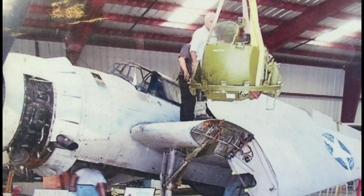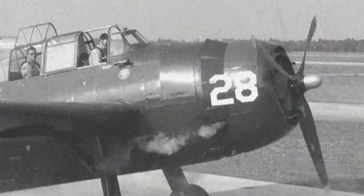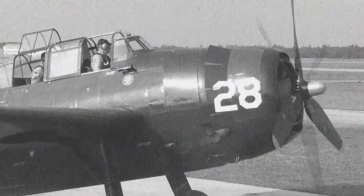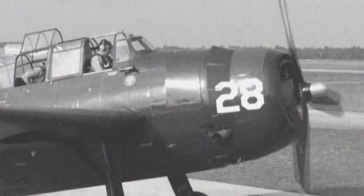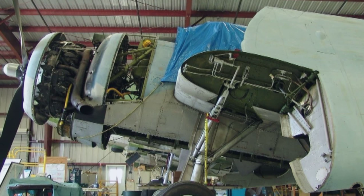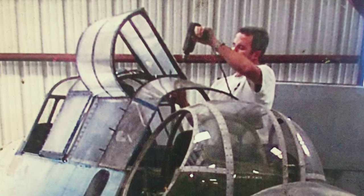The first decision that had to be made was whether to make the Avenger a static display or restore it to fly again — a much more costly proposition. We did start the engine, because that was the turning point as to what we were going to do with it. A rebuilt engine for a plane like this will run anywhere from $40,000 to $60,000, and that's a start. Knowing that we had a good engine, it was well worth the investment. We stripped it down, and it took several months just to get everything off of the airplane. Then we started the ground-up restoration.